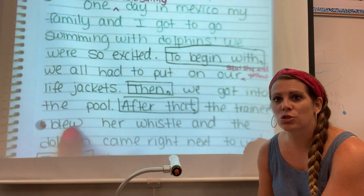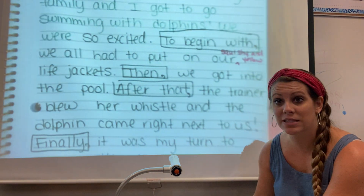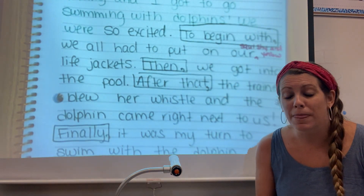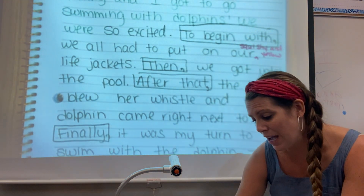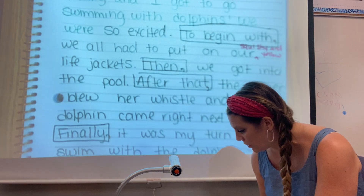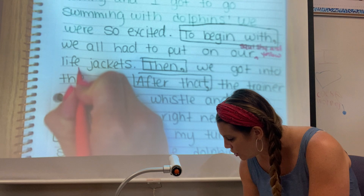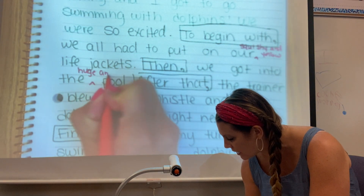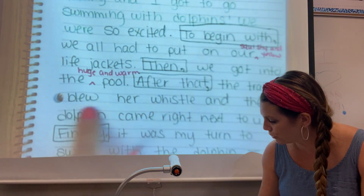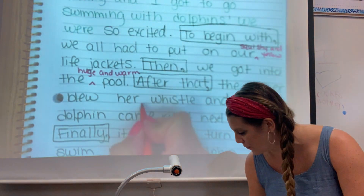And then we got into the pool. Pool is another noun — it's a place, right? You can go there. So I'm going to describe the pool. The pool was really warm and huge because dolphins could swim in it. So I'm going to add my little carrot again: we got into the huge and warm pool. After that, the trainer blew her whistle. Oh, whistle — I could describe that. Her whistle was shiny.